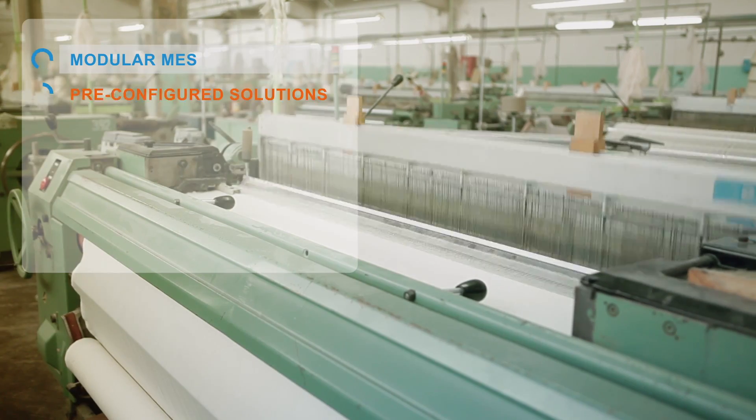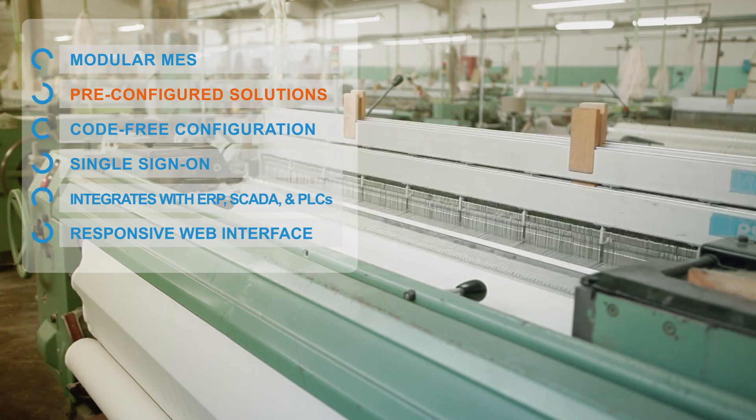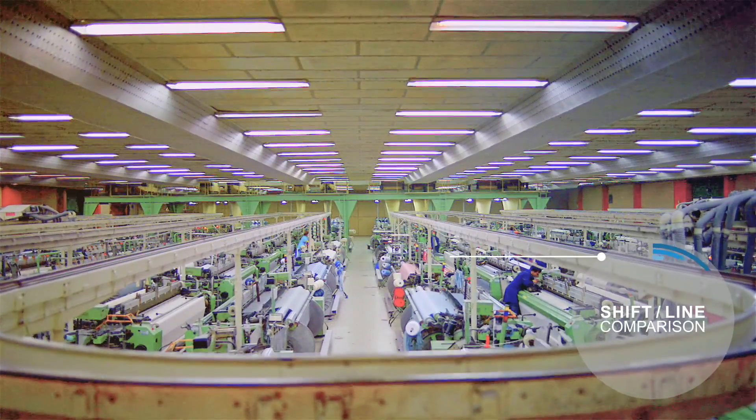Manage your quality with precision — SOPs, tasks, traceability, audit trail, and analysis. Measure material consumption and energy usage in real-time. See the impact of personnel by role, asset, product, and schedule to better manage your workforce.